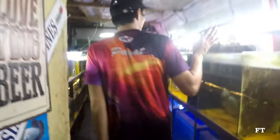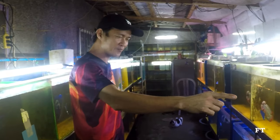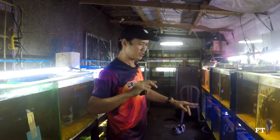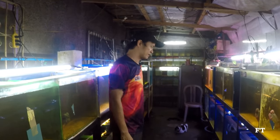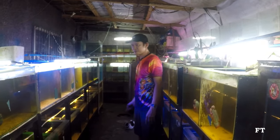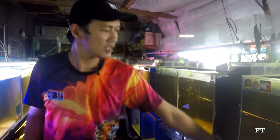Guys, pasyal tayo sa barracks ko. Ito yung barracks ko, yan sila. Ito yung mga ginugroom ko, mga flower. Siguro nasa 560 — kasama dun sa likod sa outdoor. Dito yung grooming area ko sa loob. Lahat 18 inches by 48 inches ang size ng tangki.